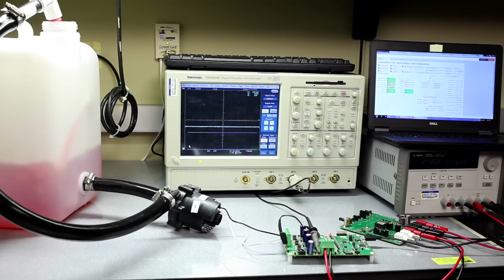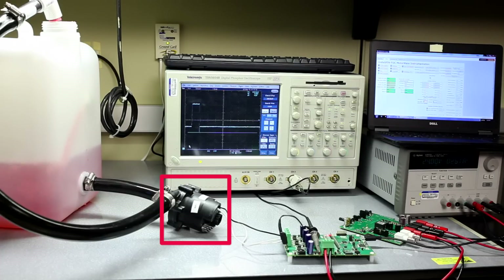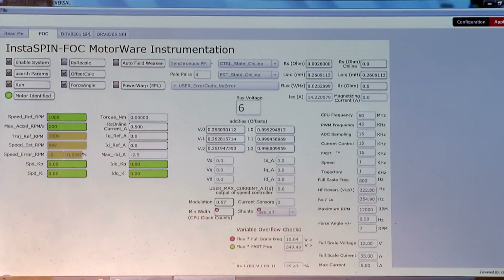Let's look at this quick setup to demonstrate the DRV8305-Q1's ability to drive a motor during a cold crank situation. The setup uses a DRV8305-Q1 auto crank EVM board available online at store.ti.com. For the demo today, we have a DRV8305-Q1 evaluation board — or EVM for short — driving a three-phase brushless DC motor for a water pump solution. The EVM is connected to a cold crank simulator board that is being controlled by a GUI on a laptop, as you can see.